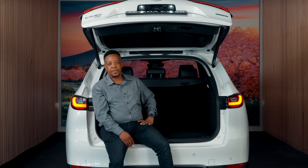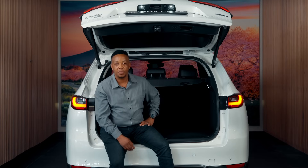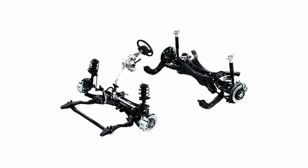At the heart of Skyactiv technology is a commitment to lightweight design without compromising strength. By using advanced materials like high tensile steel, we've been able to make our vehicles lighter and more rigid, resulting in improved safety, better fuel efficiency and driving dynamics.